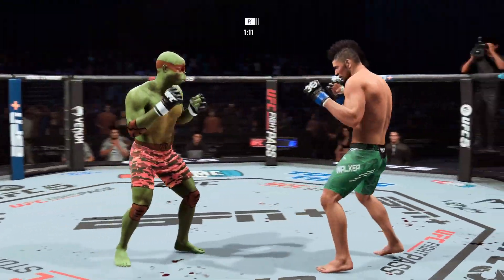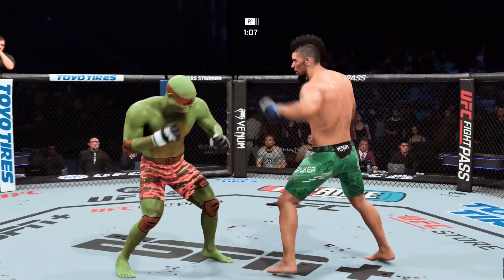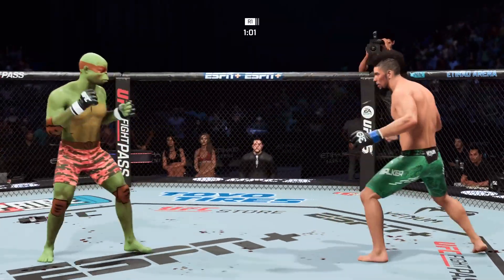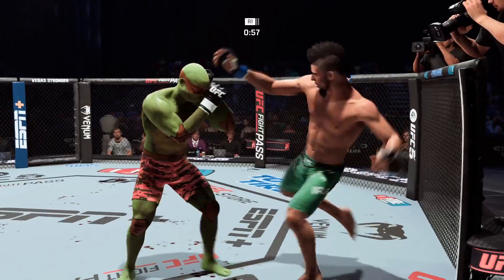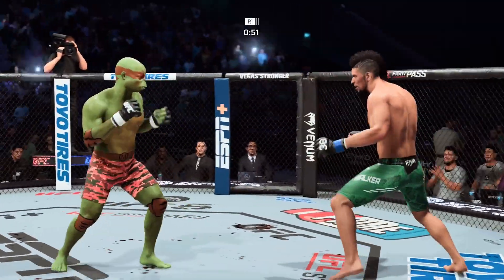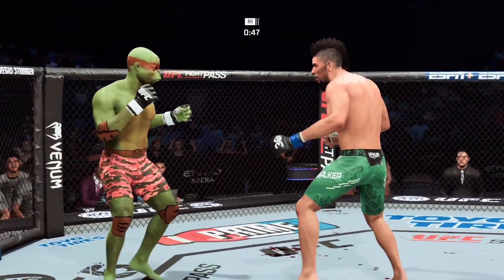He caught the kick. Every strike that lands makes that cut worse. It's getting worse, and he needed to address it a little bit sooner because now that damage is starting to pile up. Nice job on the counter there — this is really a tried-and-true counter striker who will try to use the over-aggressiveness of his opponents against them, and that's exactly what he did there to great effect.